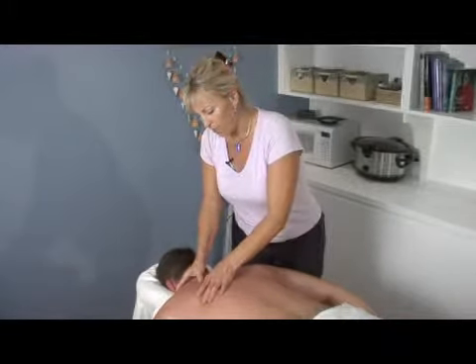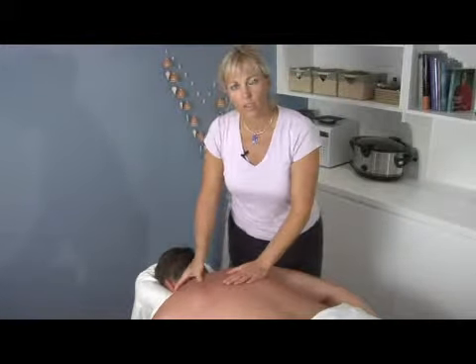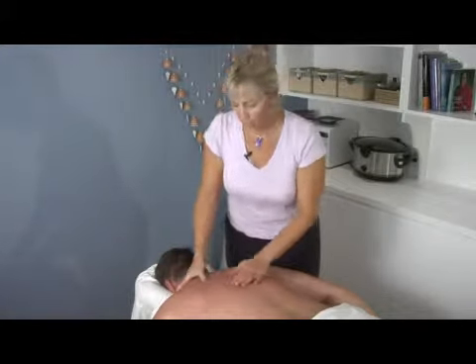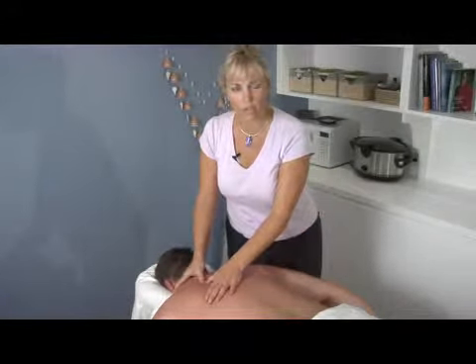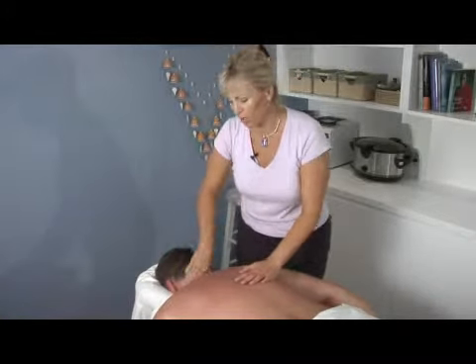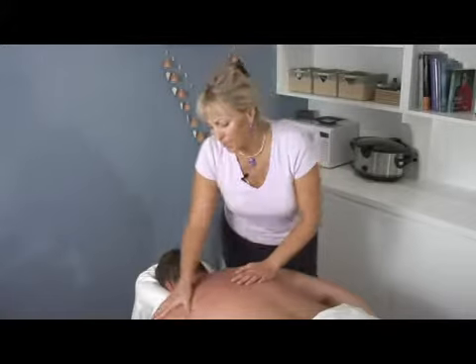If you're talking about neck and shoulder pain that causes headaches, you can get in here and work specific areas. If you feel a knot on someone, you can just hold that knot — warm it up a little bit first and then hold some pressure on that until it starts to release a little bit.